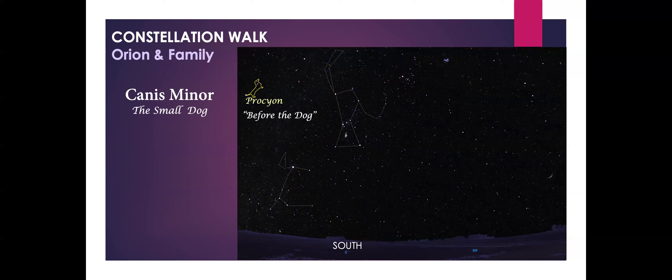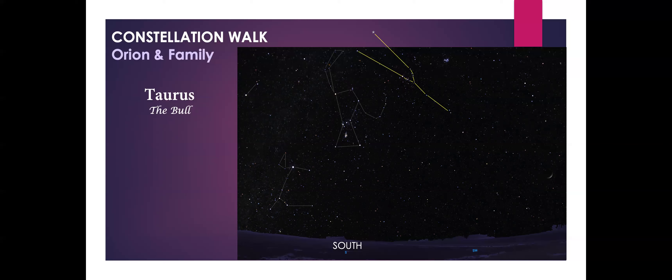The fourth constellation in the Orion family is Taurus, the bull. Taurus is a truly ancient constellation that was around long before the Greeks and Romans appeared on the scene, and many cultures across the world have seen this grouping of stars as a bull. It appears as if this bull is charging Orion, who is holding up a shield in defense. The brightest star in Taurus is Aldebaran, which glows a soft orange color — meaning its temperature is a little cooler than the sun. The ancient Persians regarded Aldebaran as one of the four royal stars of the night sky, representing the four pillars that held up the heavens.